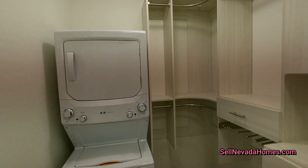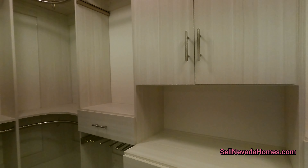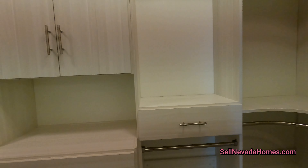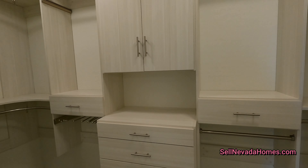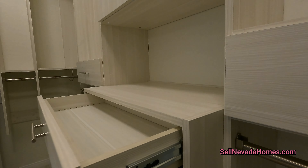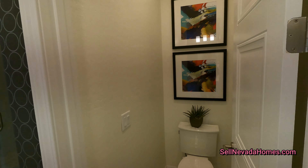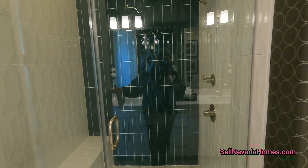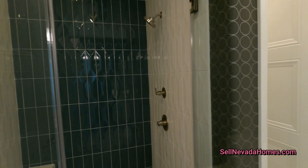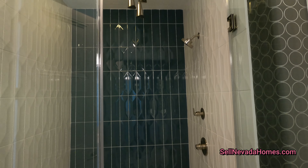Currently the builder is offering a $10,000 credit towards your design studio, so you can use that money however you want. By the way, this closet is an upgrade — you don't get a super nice closet like this one standard. This is probably made by Las Vegas Closets and you can do this after you buy the house. You also get a 2% credit towards your closing costs when you use the in-house lender versus paying cash or using your own bank.